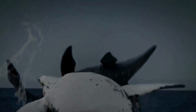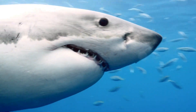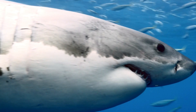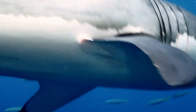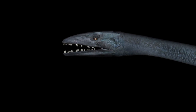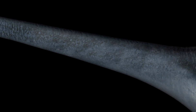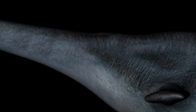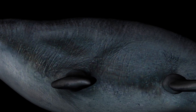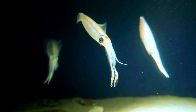Unfortunately, mosasaurs weren't the only danger. There were also sharks, like the crow shark, which was longer than most Archelons. It is thought that sharks were one of the main predators of Archelon during this time. Plesiosaurs like Elasmosaurus and large predatory fish probably didn't pose as much of a threat. Even though the Western Interior Seaway was dangerous, these waters were full of Archelon's prey, such as cephalopods, jellyfish, and squid.